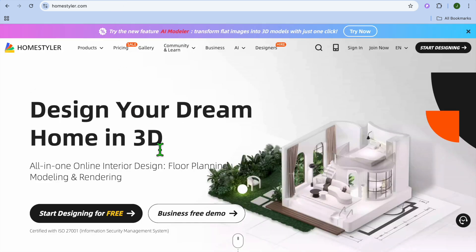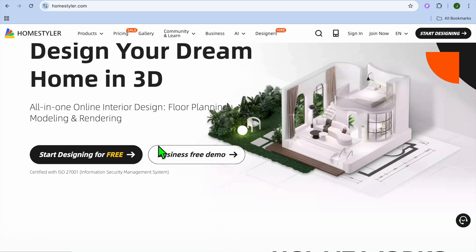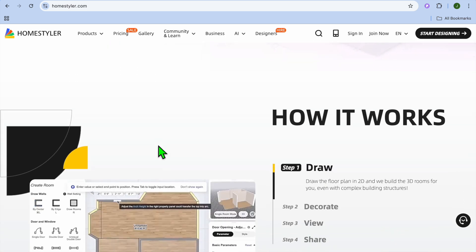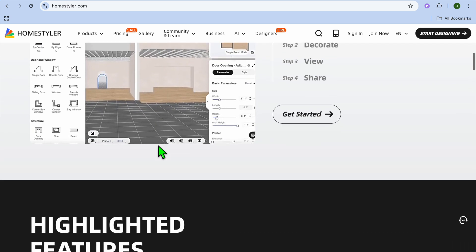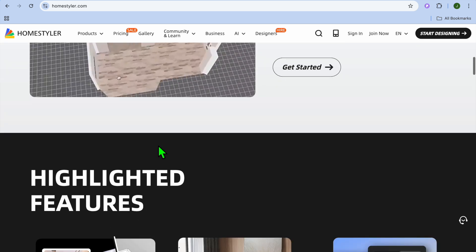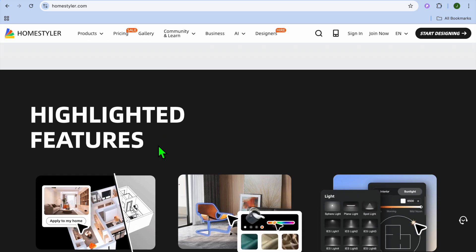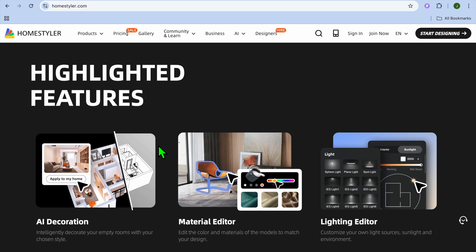At number 9, we have Home Styler. Home Styler is an intuitive tool for creating photorealistic 3D designs with AI-powered recommendations. Key features include a drag-and-drop design interface with AI-assisted furniture placement, high-quality rendering for realistic visuals, and virtual reality support for immersive walkthroughs. Pros include a free plan with excellent design features and great lifelike interior visuals. The drawbacks are occasionally slow rendering speed and limited advanced features in the free version.